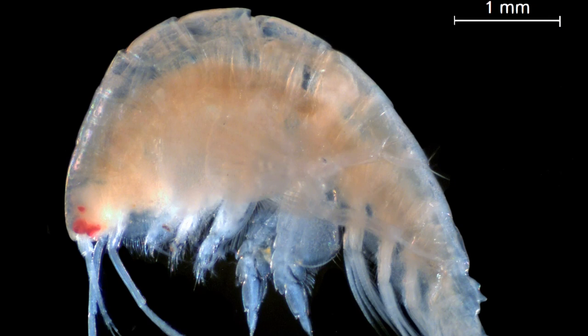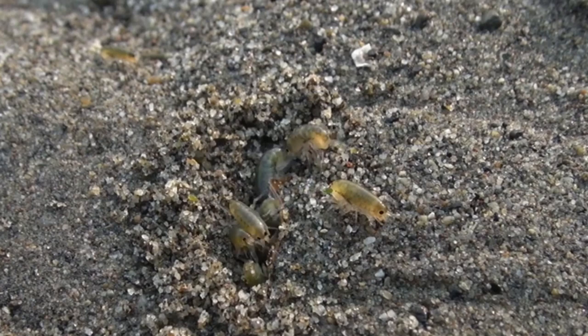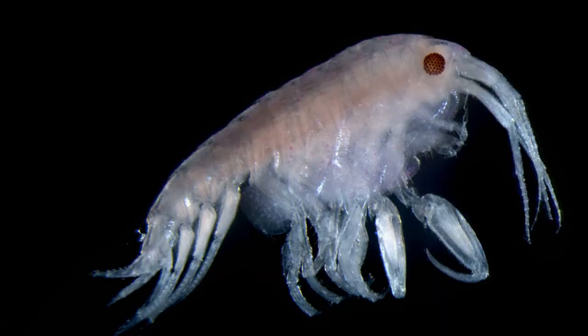Amphipods are highly mobile organisms. They may scuttle, skip, or swim to escape predators. Most are free living, and many species are strong swimmers. Some swim sideways. They can also walk on sediments or burrow into them to avoid light.